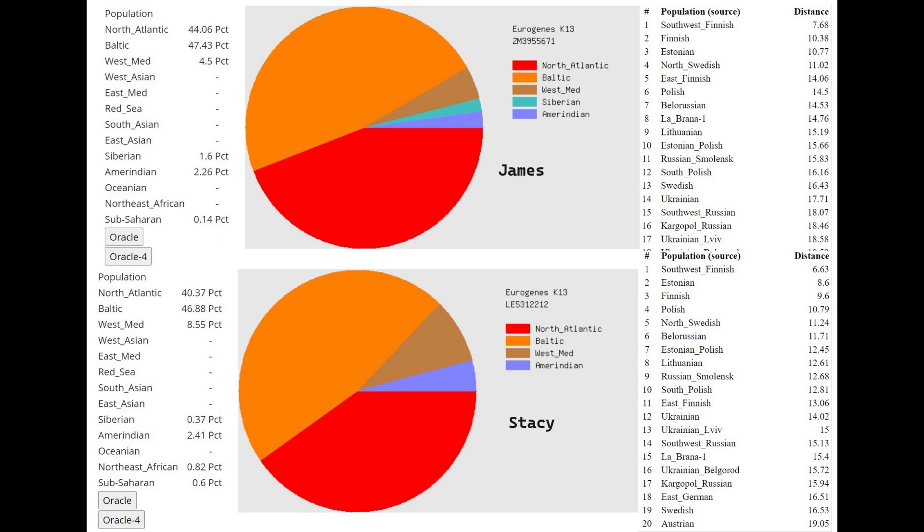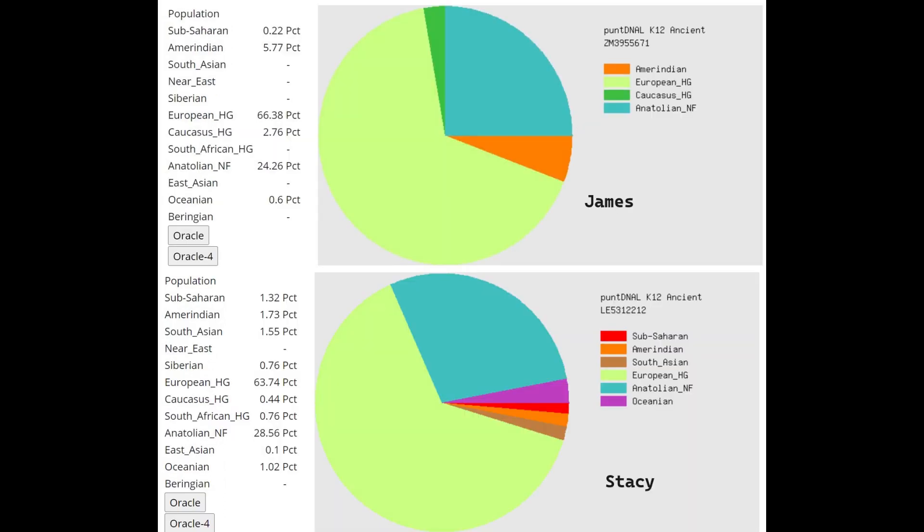That's not even all that little — I'm a modern human and I score about eight to nine percent West Mediterranean myself, so Stacy is scoring about as much West Mediterranean as a modern European. With PundDNL K-12, James scores about two percent more Caucasus admixture than Stacy, more European Hunter-Gatherer as well, while Stacy scores over four percent more Anatolian Neolithic farmer than James. Stacy is very much shifted towards Anatolian Neolithic farmers.